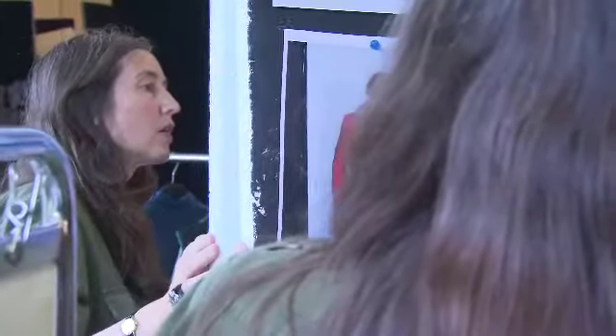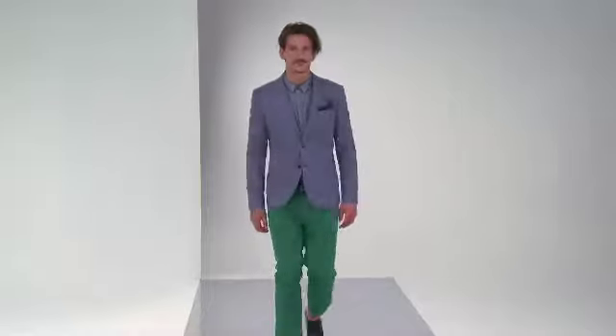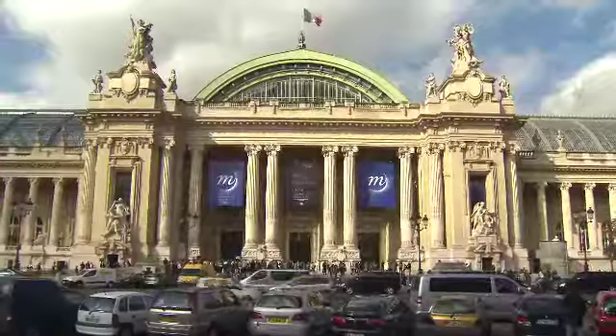I think the major trends for 2013 for menswear are a lot about prints, a lot about colours, and a lot about new cuttings. The main thing is actually tailoring. We'll see the suit continuing strongly as a key — suits that have proper jackets, a shirt, maybe a tie and shorts underneath.